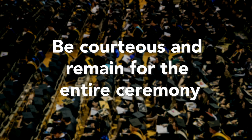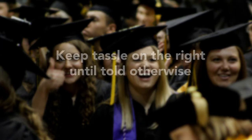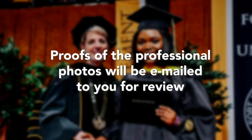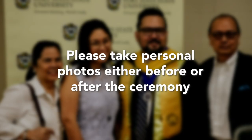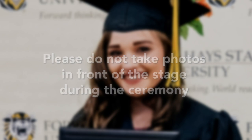You are asked to be courteous to your fellow graduates and remain for the entire ceremony. Undergraduate candidates should keep their tassel on the right side of your mortarboard. The President will tell you when to move your tassel to the left. Proofs of the professional photos will be emailed to you for review and optional purchase. Individuals who wish to take personal photos beyond those offered by the professional photographer may do so at the designated locations around the track. Please do not take photos during the ceremony in front of the stage as this disrupts the flow of traffic.